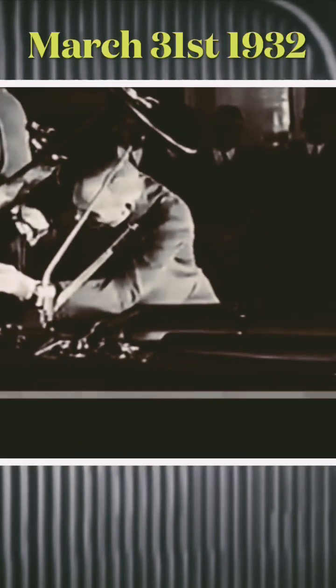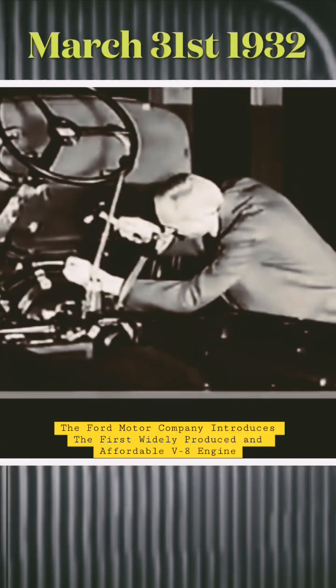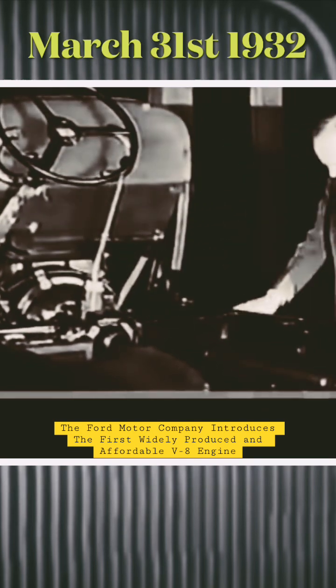Down goes the hammer, and he has stamped number one on the first production V8 engine.